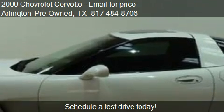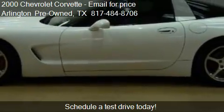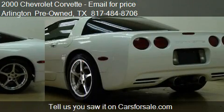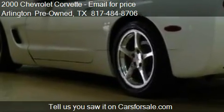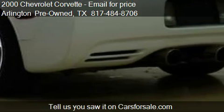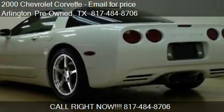Please contact us at 817-484-8706 for pricing details. Find us at Call for Appointment in Arlington, Texas, on our website, or check us out on carsforsale.com.